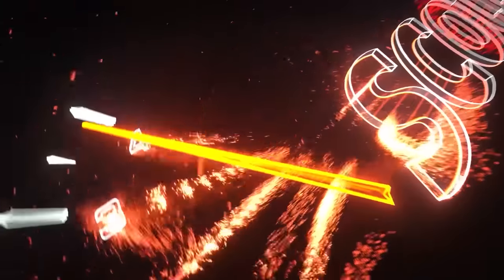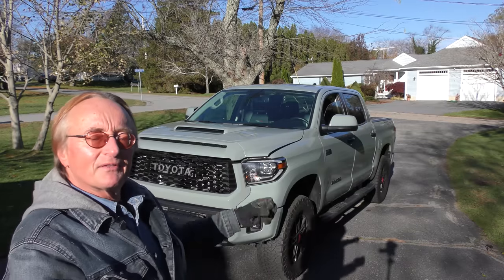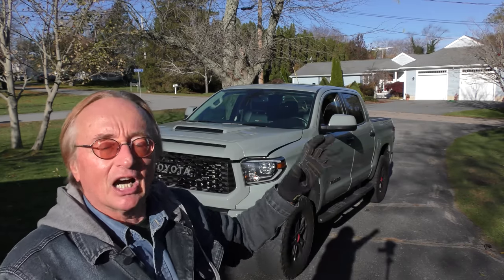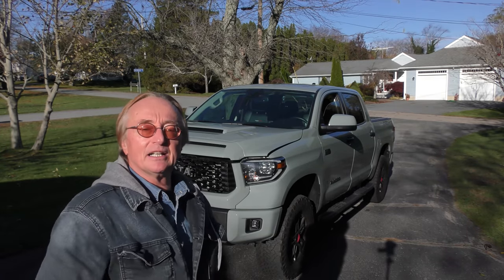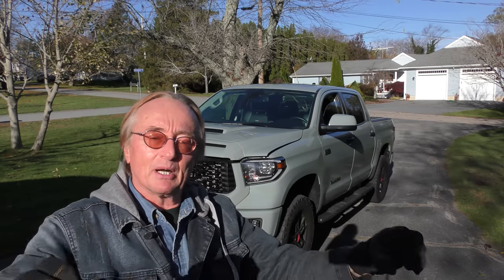Rev up your engines! Here we have one of the last of the good Tundras — it's a 2021 TRD Pro with a V8 engine in it. He specifically bought it because he wanted a V8 engine.